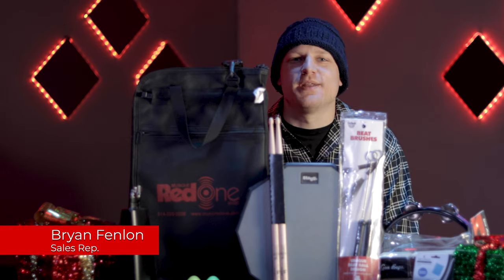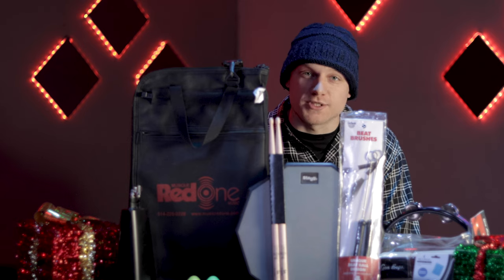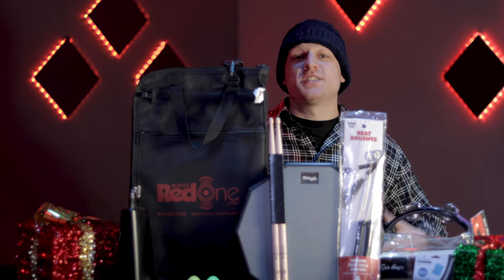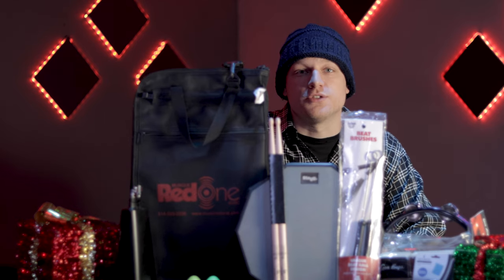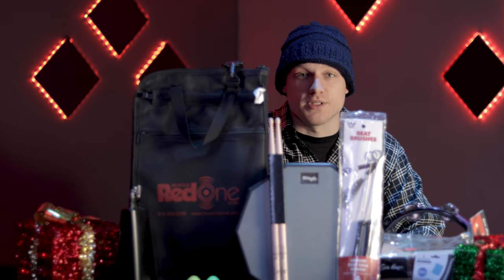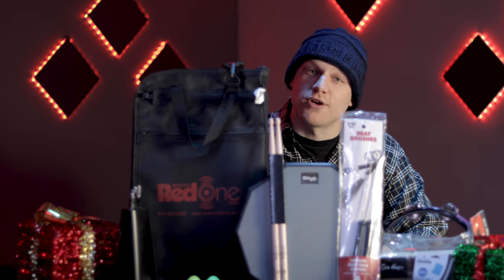Hi everyone, thank you very much for joining us. My name is Brian from Red One Music and today we're doing a gift guide for drummers and percussionists. The purpose of this is to give you guys, if you're not really sure what to get a loved one, a friend who's a drummer, not really sure what to get them for Christmas, we have tons of great ideas for you — let's get started.